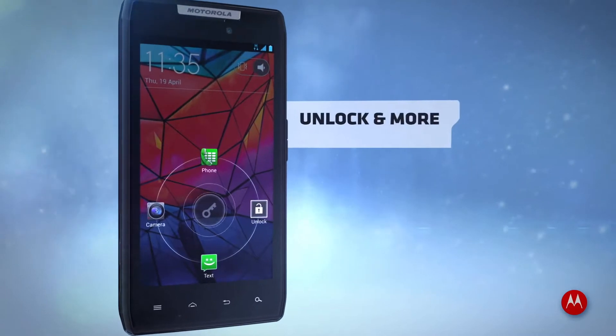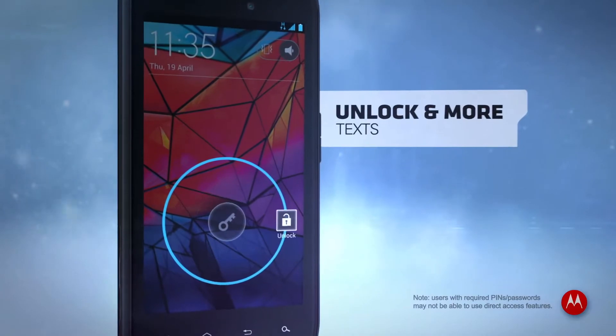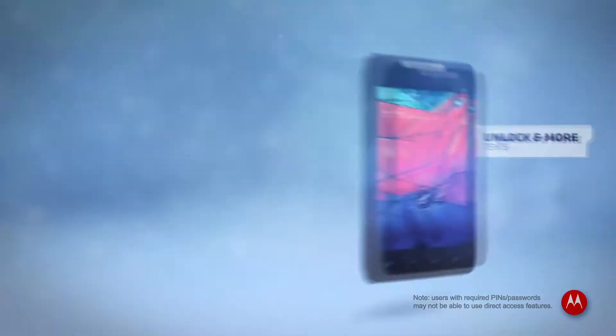Ice Cream Sandwich won't slow you down. Make calls, snap pics, send texts instantly without unlocking your phone.